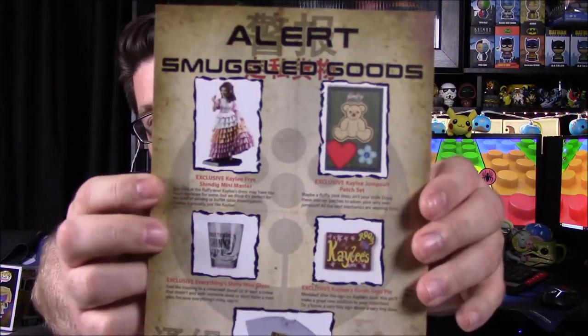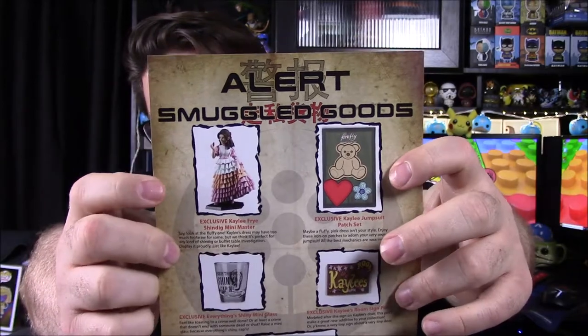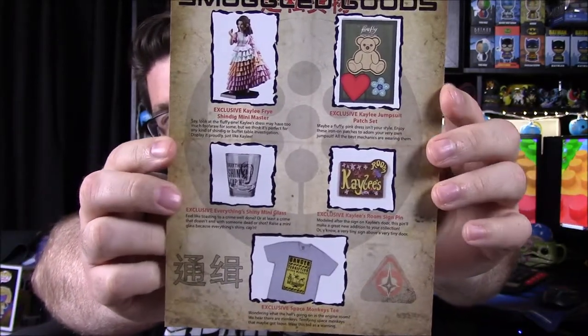Our last item in the box is the sticker, which is on the outside of the box. Also included is a paper showing all the items we got: the Kaylee figure, the patch, the shot glass, the pin, and the shirt. That's all for this box, so please like, subscribe, and leave comments below.